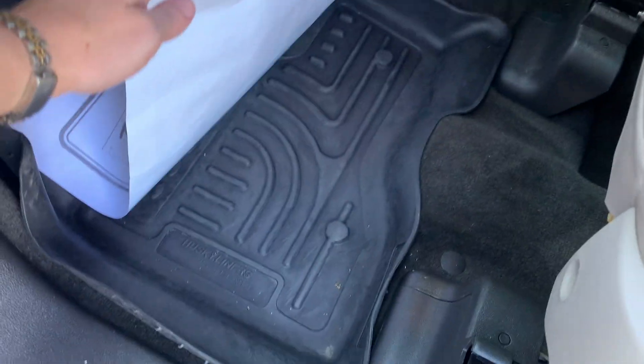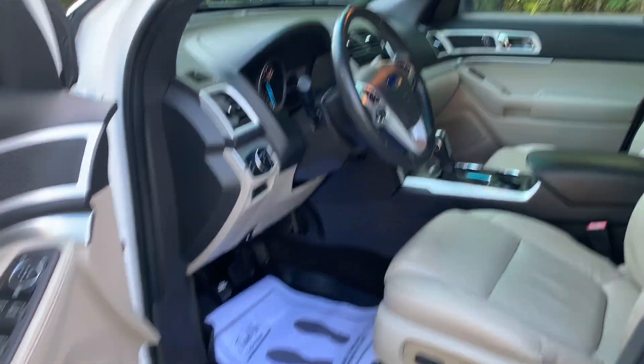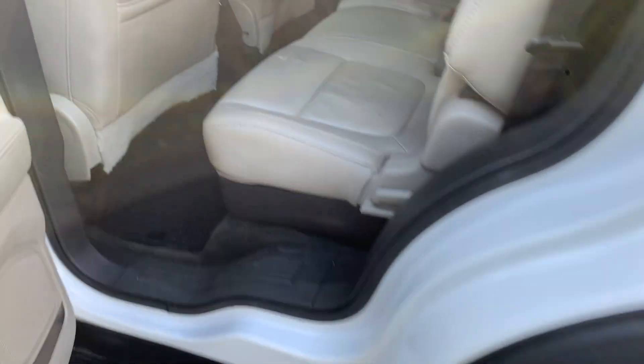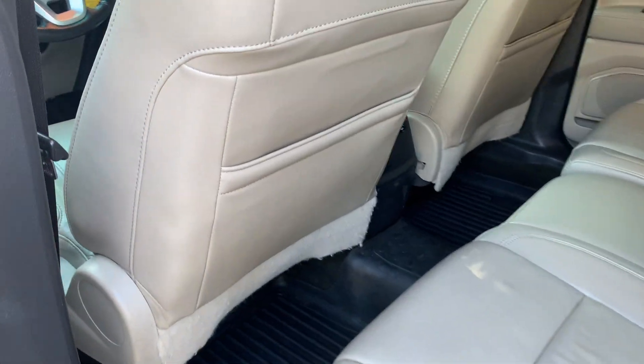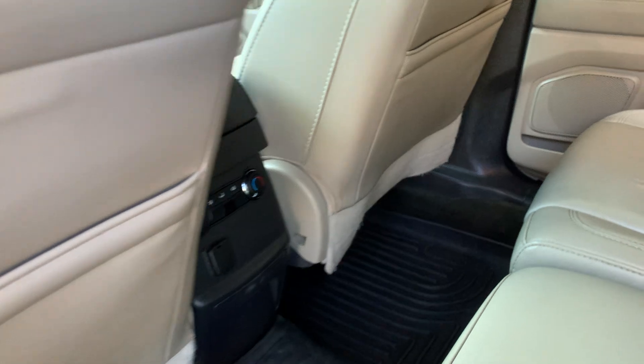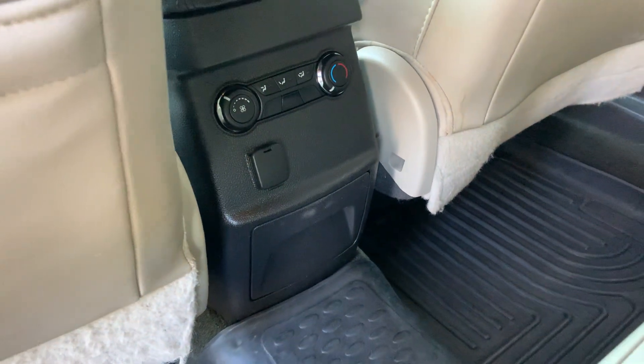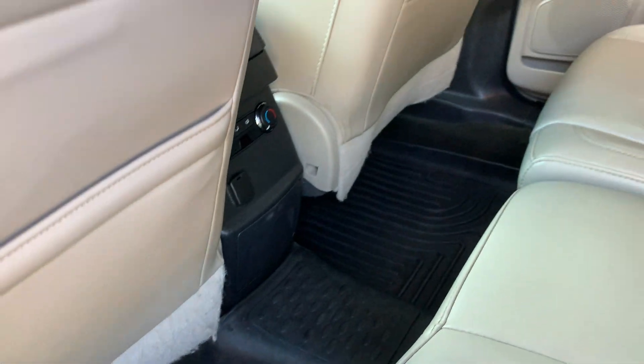We also have Husky liners floor liners. Rear seat back pocket storage, rear climate control, and rear and third row cup holders.